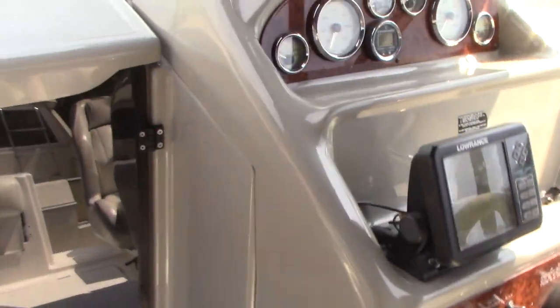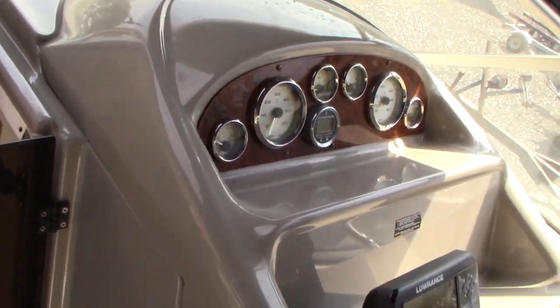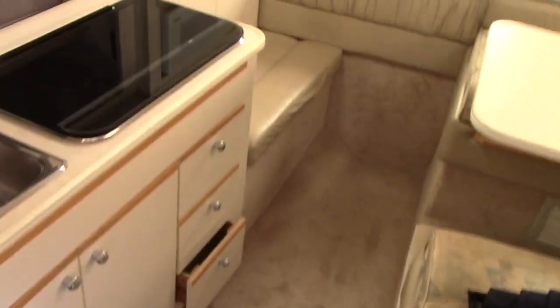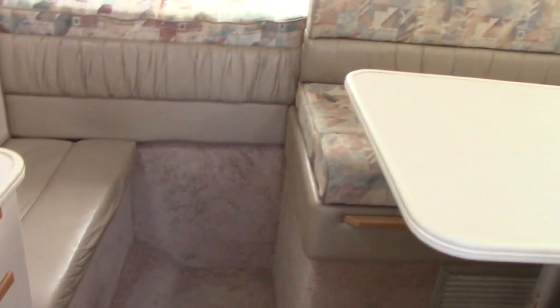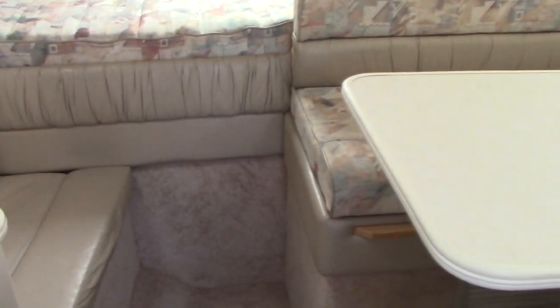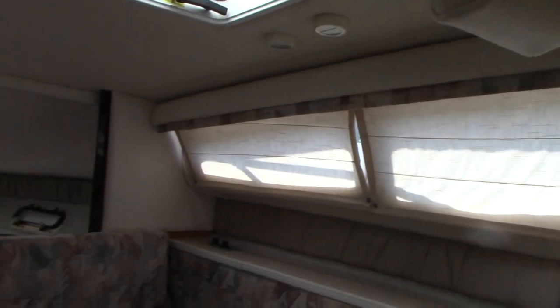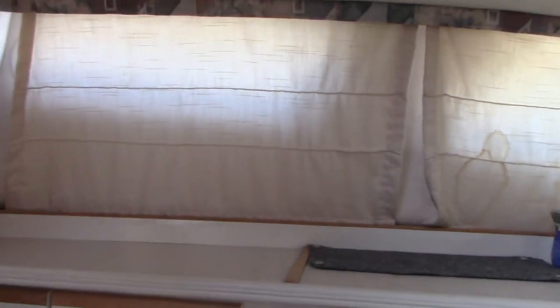As we walk into the cabin — it's a little warm in here — you have a ton of space. I'm five-ten and I can step in without ducking my head. A six-foot-one or six-foot-two person could easily get in here as well. The curtains are currently down but you have windows on both port and starboard side to allow a lot of light in if you'd like.